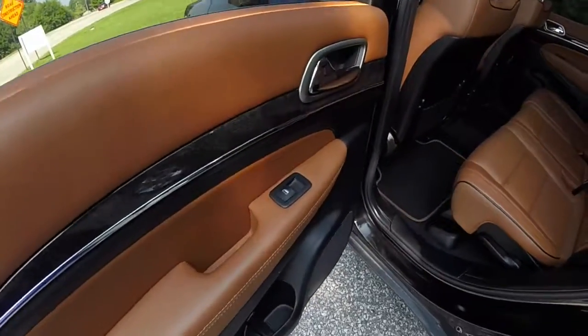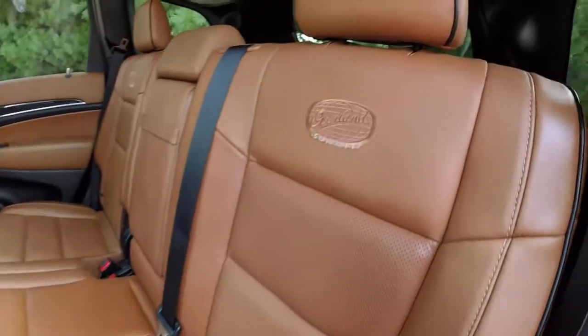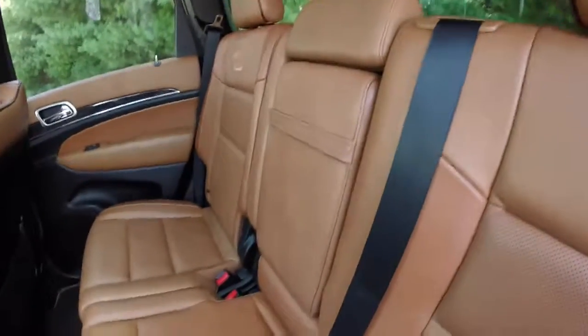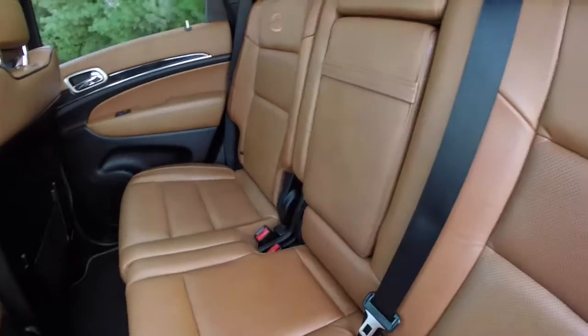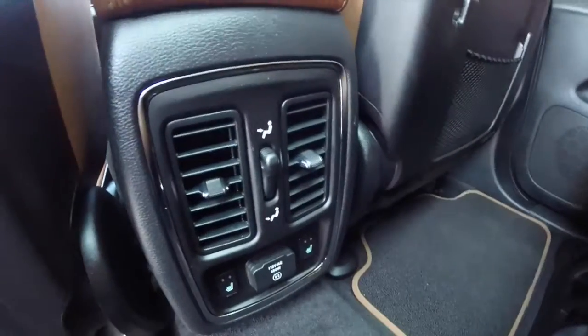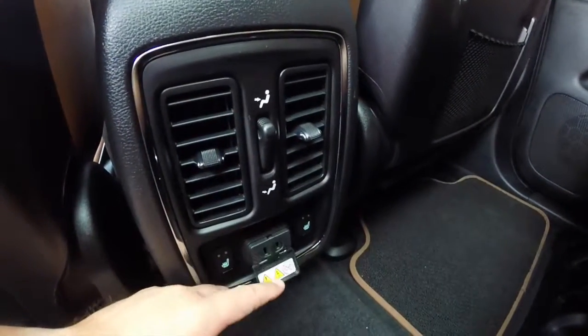Take a look at the rear seat. Perforated leather continues, as well as the Overland Summit embroidery. You have a center armrest that folds down to reveal two cup holders. The rear seat passengers also have their own individual vents with position control, dual stage heated seats, and a 115-volt power outlet.